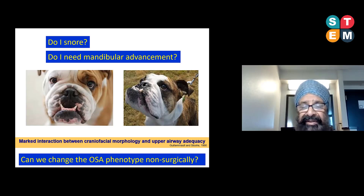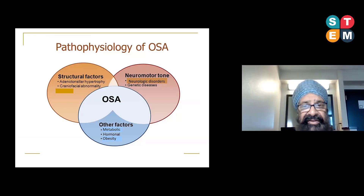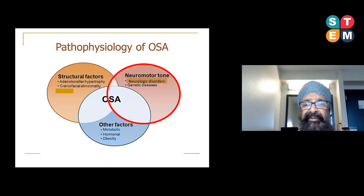Before we explore non-surgical options, we need to ask: what is the pathophysiology of OSA? Note that OSA is a very small component of sleep medicine — there are numerous sleep disorders. OSA could be due to neurologic conditions such as deficient neuromotor tone, where the upper airway has a high degree of collapsibility simply because muscle tone is too low. That may be associated with genetic disorders, or there may be metabolic and hormonal components that precipitate sleep apnea.